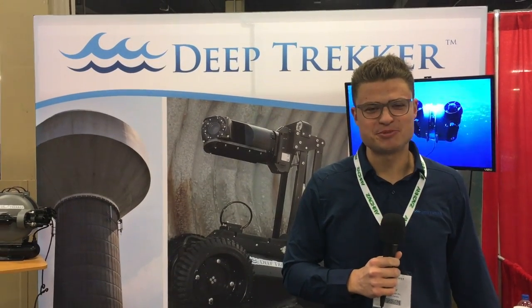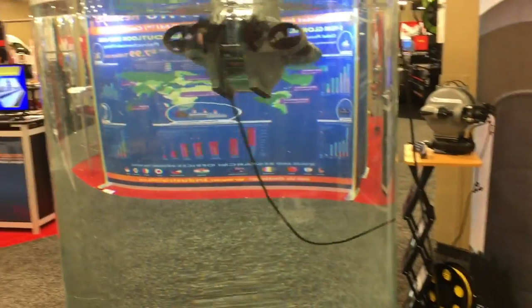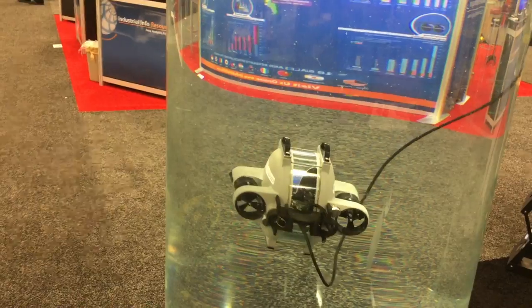My name is Cody Warner. I'm here from Deep Trekker. We're an underwater drone manufacturer, as you can see in the water here. This is an underwater camera. What I'm able to do is get live video feed and record it.